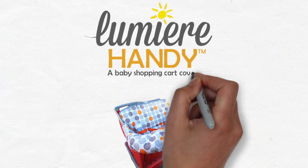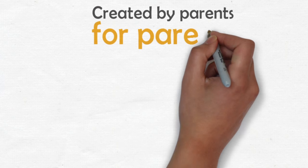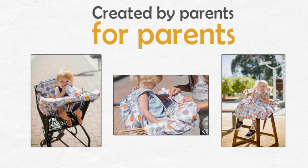The Lumere baby shopping cart cover is a stylish, easy-to-use, all-inclusive premium product to meet every need. Created by parents for parents, the Handy is designed thoughtfully to keep your little one safe, comfortable, and entertained.